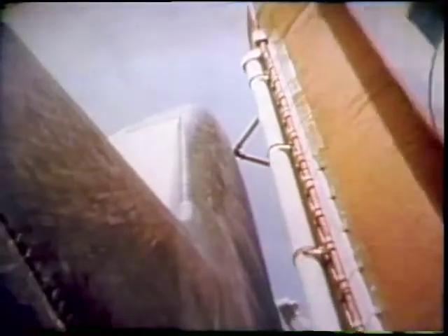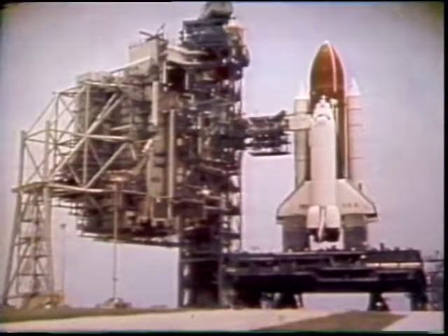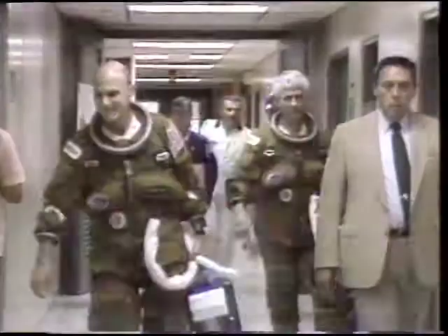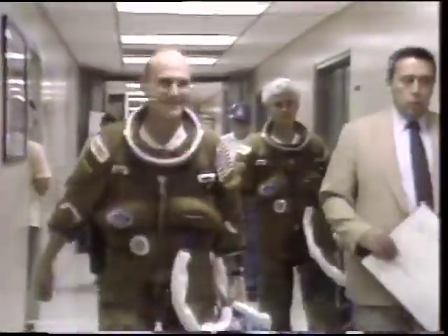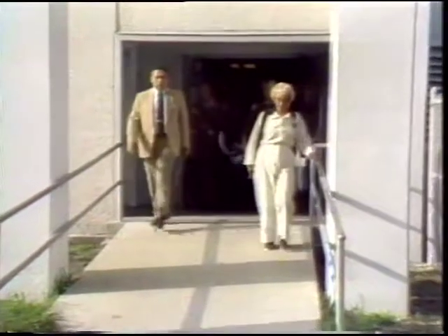Flight four is the last of our flight test programs. One of the most significant things at this point is that we turned this vehicle around from one flight to the next in something on the order of three months. That kind of turnaround rate was done in spite of the fact that we had all of the scrutiny and thoroughness of a flight test program, and yet that same rate will carry us through the ops era for the next couple of years.